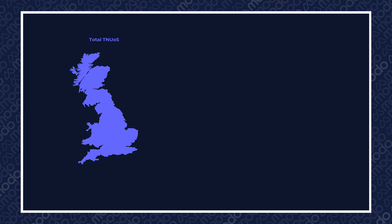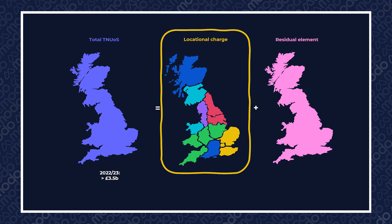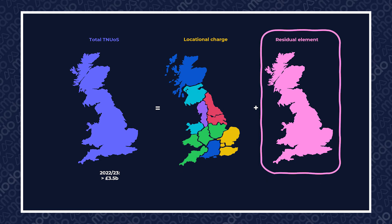The total revenue for TNUoS that will be collected in 2022 and 2023 is expected to be over three and a half billion, so they are a big deal. The TNUoS tariff is made up of a locational element and a residual element. The locational part reflects the incremental cost of power being added to the system at different geographical points. The residual part is everything else.